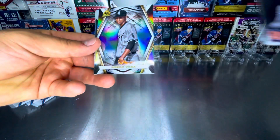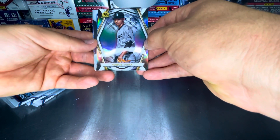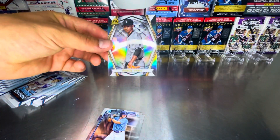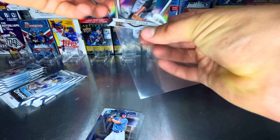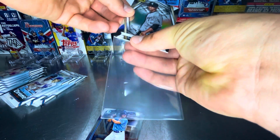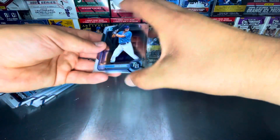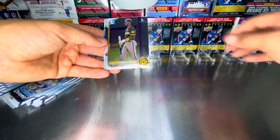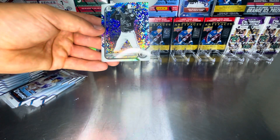J.D. Martinez. We got an insert here — Norvera. I haven't seen this insert yet; I believe this is the iron insert. That is a beautiful card, I'm going to sleeve that up. I like the design. And we got a parallel back here as well. Drew Baker first. Samuel Zavela first.